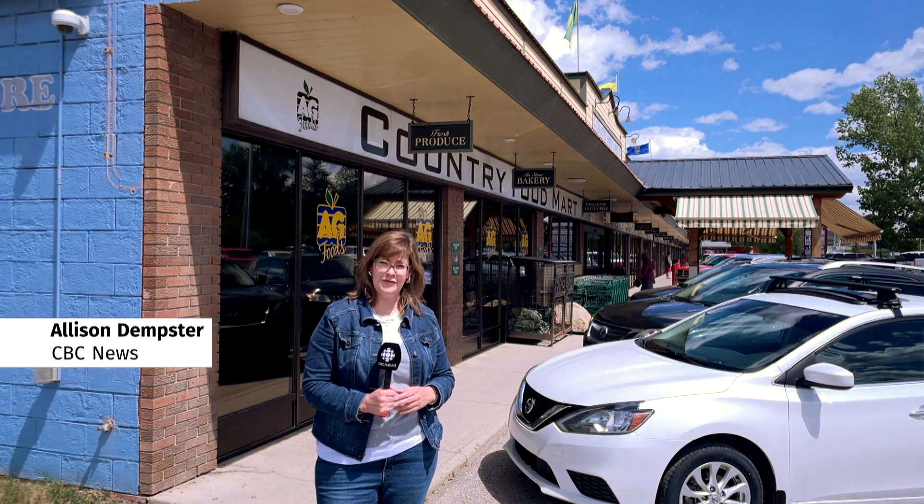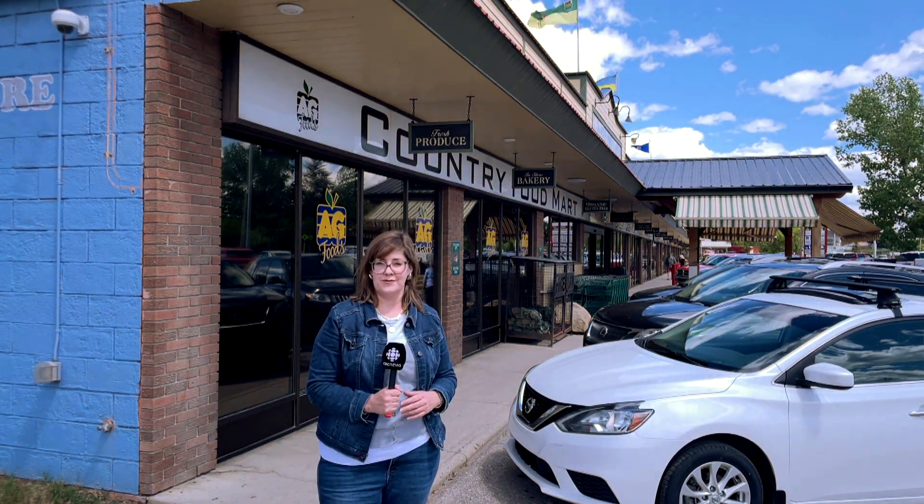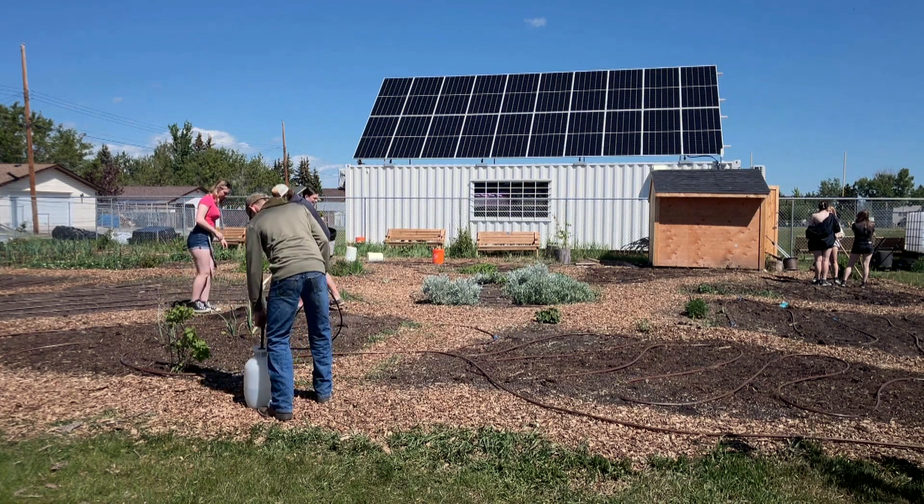The students in the vertical farm program at Oilfields High School don't just grow the herbs and microgreens — they market and sell them to restaurants and stores around town, like this one. We have AG Foods that take weekly orders. They like the herbs, our vegetable starts, our microgreens. We sell the seeds, and we sell all of it at our markets in Millerville Market or Okotoks Market.